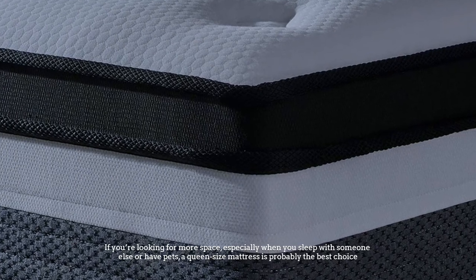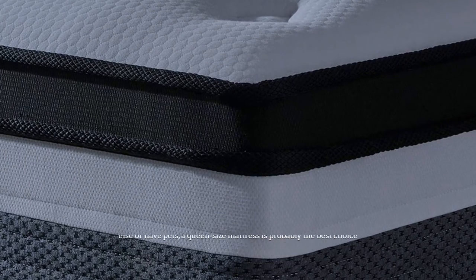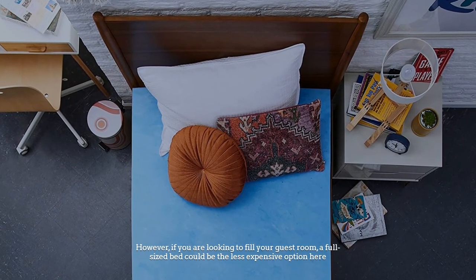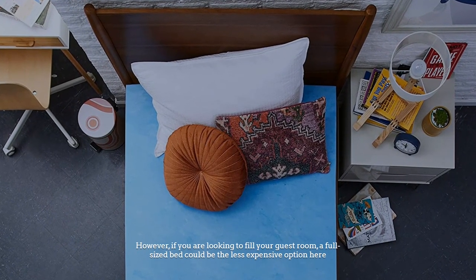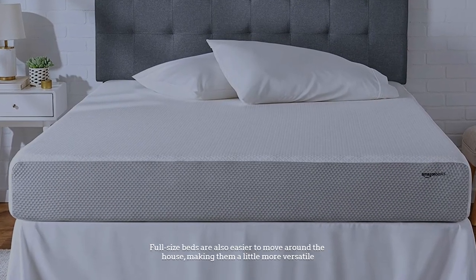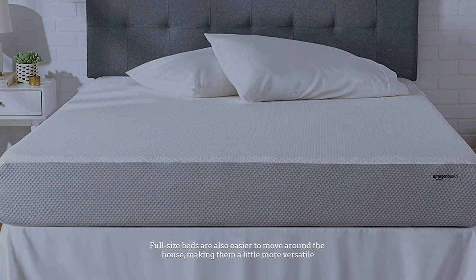Number six: final verdict. If you're looking for more space, especially when sleeping with someone else or with pets, a queen size mattress is probably the best choice. However, if you are looking to fill a guest room, a full-sized bed is the less expensive option. Full-size beds are also easier to move around the house, making them a little more versatile.